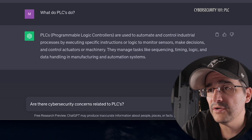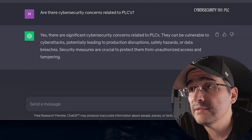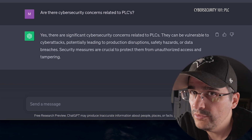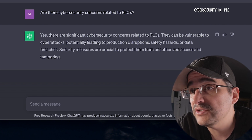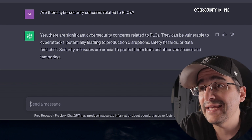Well that makes a little more sense. So like everything I'm trying to figure out, what is the cybersecurity connection? Are there cybersecurity concerns related to PLCs? Yes, there are significant cybersecurity concerns. They can be vulnerable to cyber attacks, potentially leading to production disruptions, safety hazards, or data breaches. Security measures are crucial to protect them from unauthorized access and tampering. So like everything, they can get in there and do bad things.